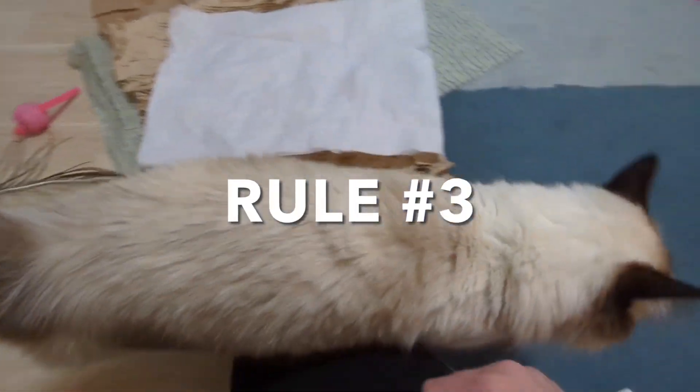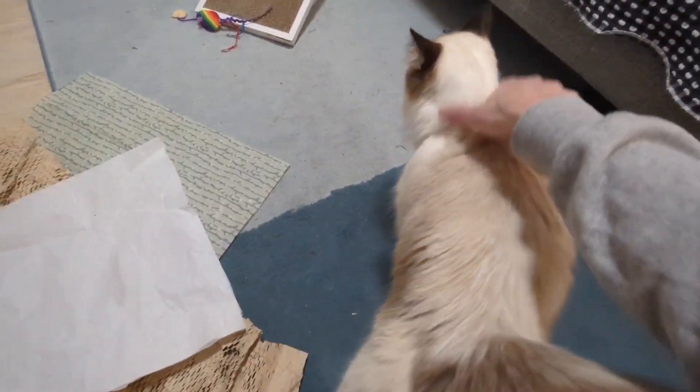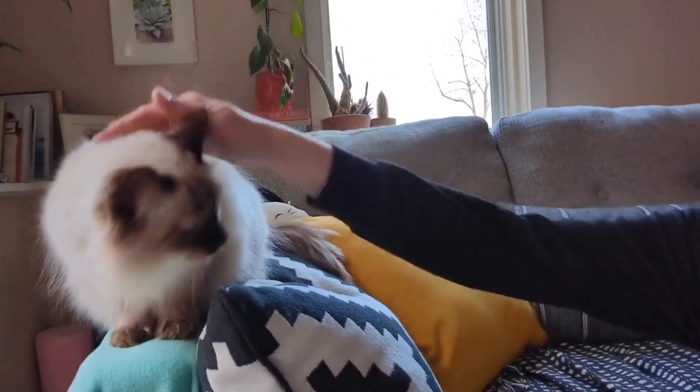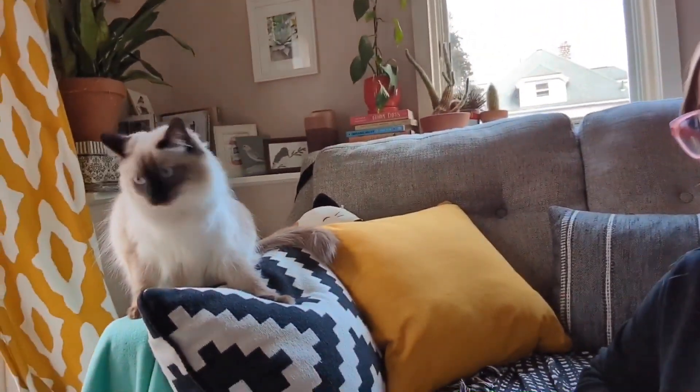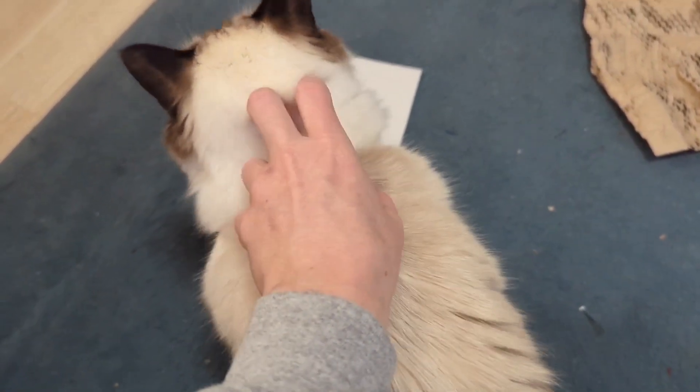Sadie's third rule actually keeps you both out of trouble, and that's only pet her when she's ready. It seems like a hand coming right at Sadie's face makes her really nervous — and it'll get you into trouble. What she prefers instead is to be petted on the back of the neck and shoulders, but only once she's faced away from you.